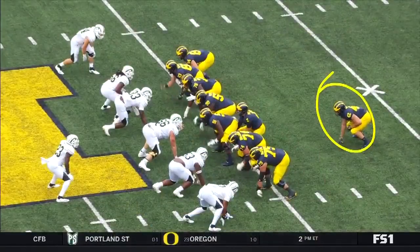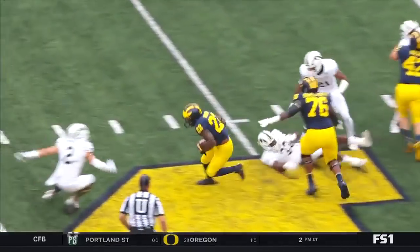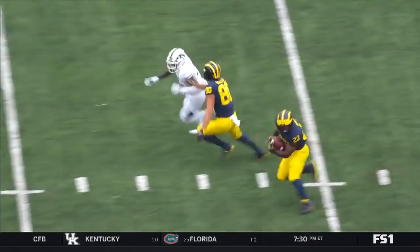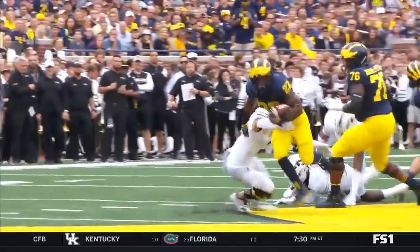The fullback here, guys, Ben Mason — watch him clear a path. Pulls around, and here comes Higdon, covering the ball very well, breaking tackles, and really being creative down the field. That's what the Michigan offense needs. Big plays.